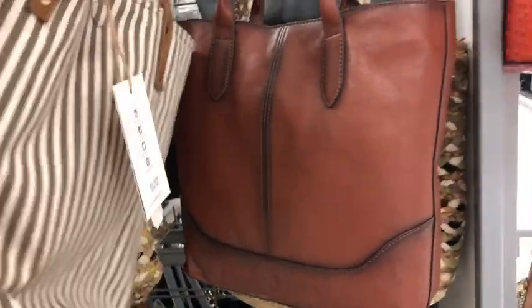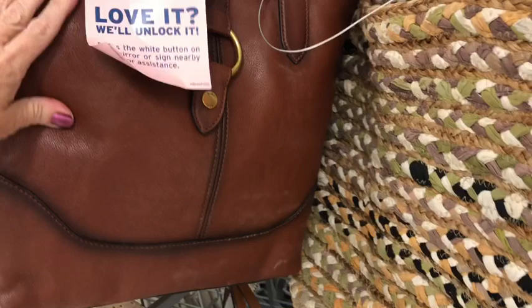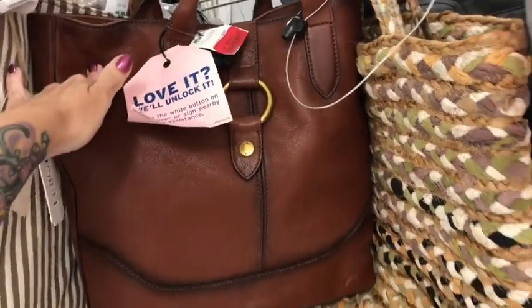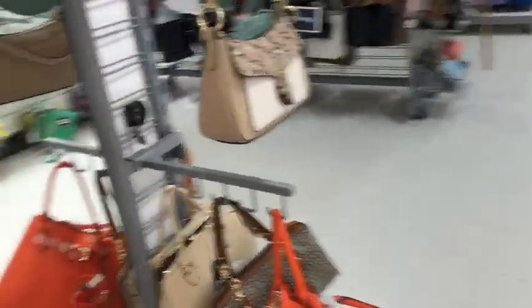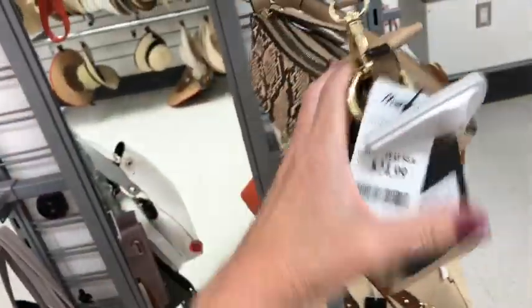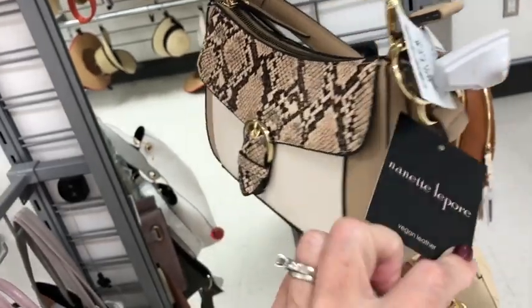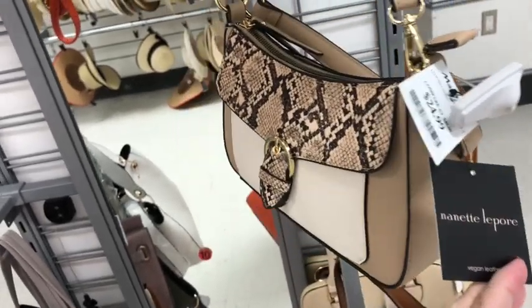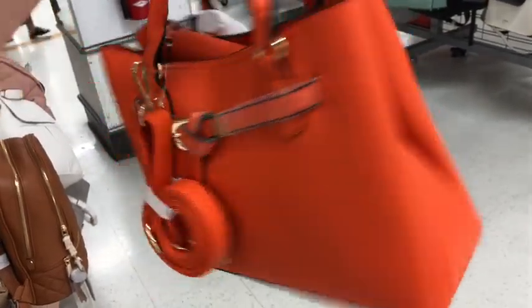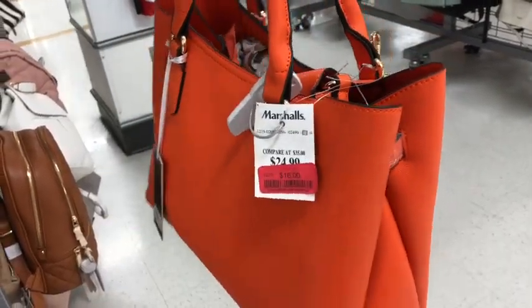We're always gonna see these fry bags — they're gonna be here no matter what, and it looks like they're clearancing them out even more. This one is $79, looks like a Coach, but it's not — it's also Nanette Lepore for $24.99. And look at this orange purse on clearance for $16, marked down from $25. Super orange but actually really cute.